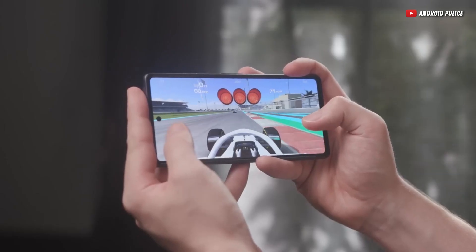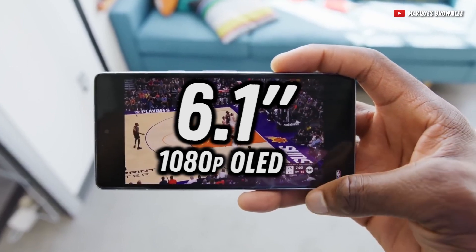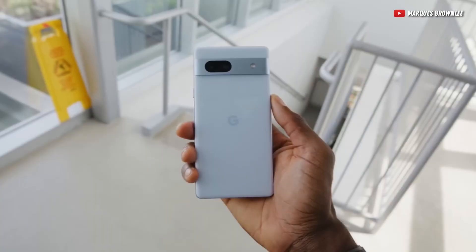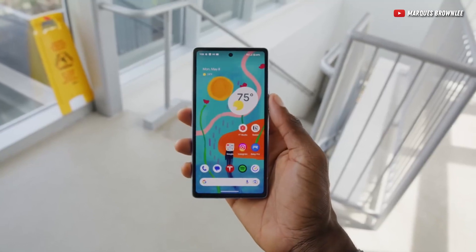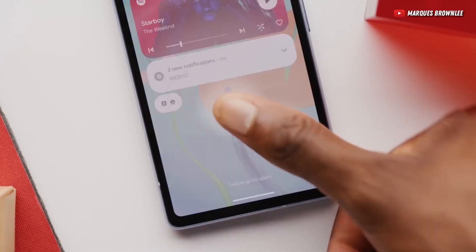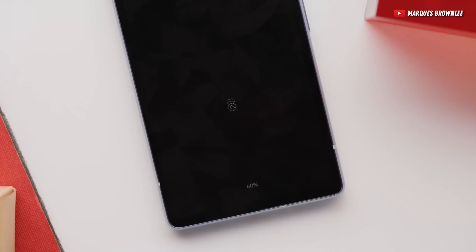As for the display, the Pixel 7a has a 6.1-inch 1080p OLED display, which has a 90Hz maximum refresh rate, set to 60Hz by default to keep the battery consumption down. As a bonus, you'll also find an optical fingerprint reader under the display, which is not the fastest there is, but it's still arguably better than the archaic Touch ID you'll find on the iPhone SE. In this way, you'll get the best of both worlds — a fingerprint reader and a full-screen display.